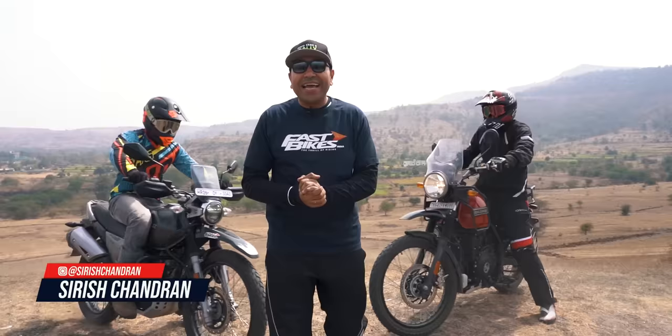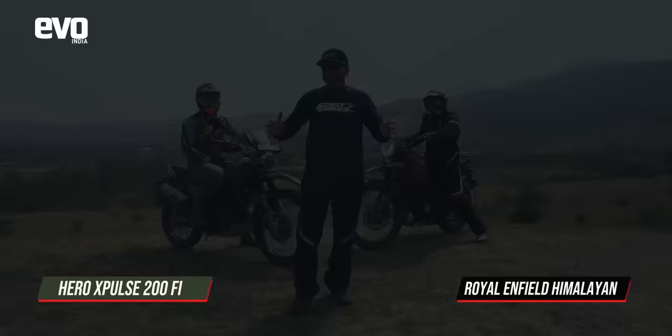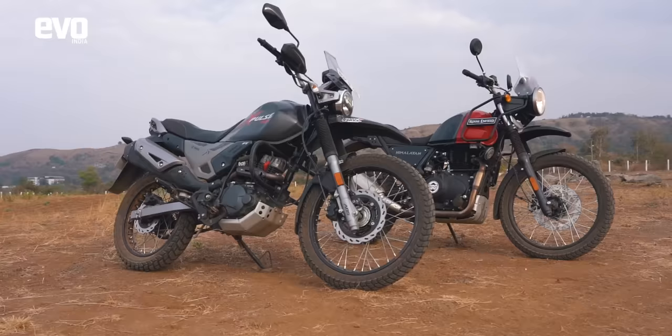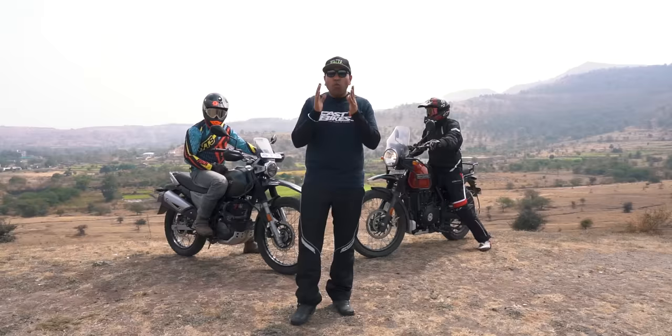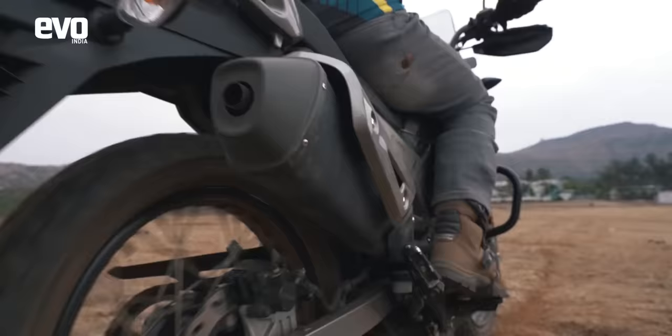The adventure biking space is exploding and it is driven primarily by these two motorcycles. The Himalayan and the X-Pulse are two of the most affordable on-off-road motorcycles in the country. The reason why we brought them together is that the Himalayan has got a sort of upgrade — a BS6 engine, a little bit more weight, switchable ABS and all of that.